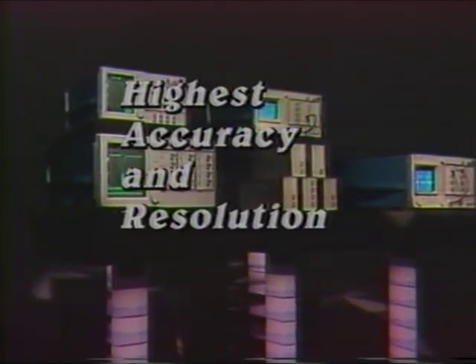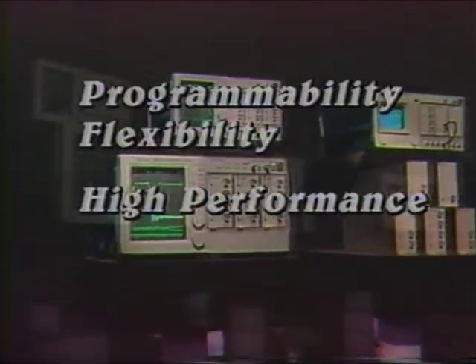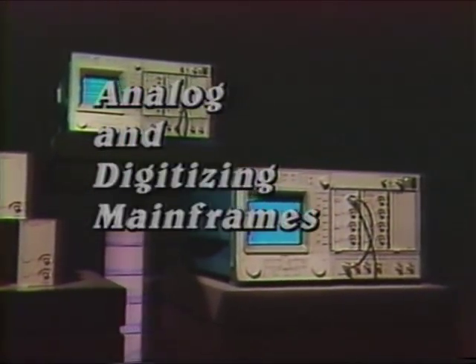Highest accuracy and resolution, programmability, flexibility, new high-performance plug-ins, wide bandwidths, powerful measurement sets, analog oscilloscope mainframes. The beginning of the 11,000 series.